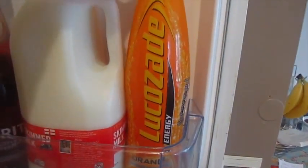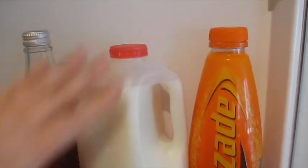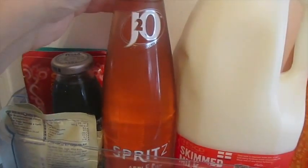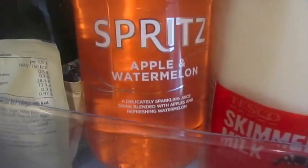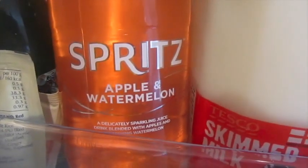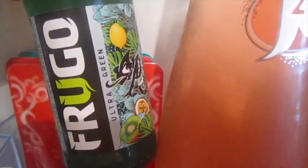We've got some orange Lucas-Ade — that's John's. We've got some red milk, or skimmed milk. We've got some J2O Spritz in apple and watermelon flavour. This, to me, is a heavenly combination — anything that's apple or watermelon flavour or scented, I'm in. Then we've got some green Frugo juice. It's called Ultra Green, it's really nice.